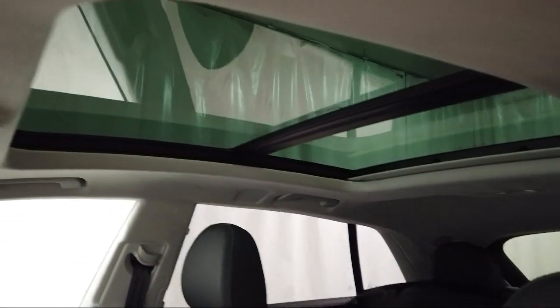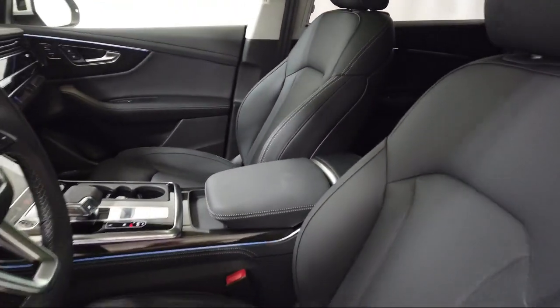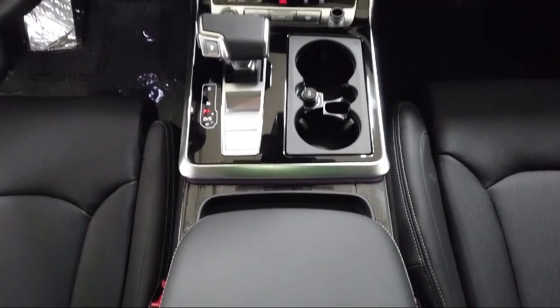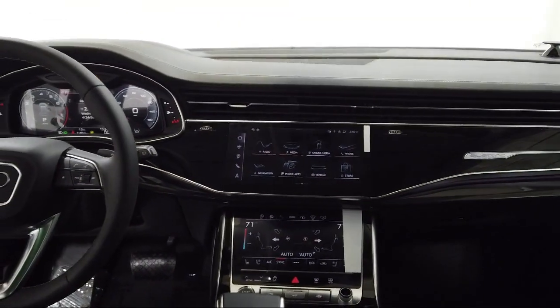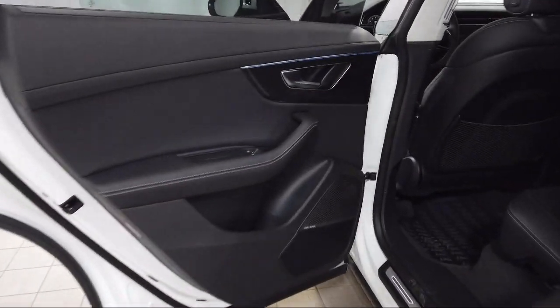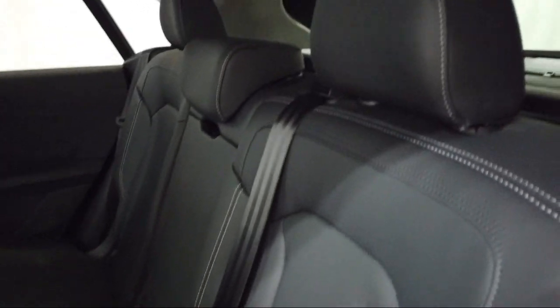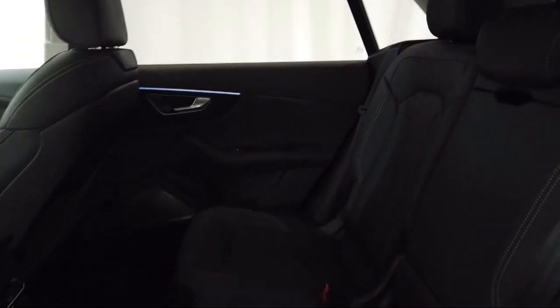Audi Bozeman operates as a best-priced dealership, which means transparency and integrity are our priority in doing business. We believe in making the car-buying experience as honest and stress-free as possible. No time wasted on negotiating, no back-and-forth — just quality time getting to know our customers and helping them meet their needs at the best possible price. We are community-born, community-driven, so come visit Audi Bozeman today.